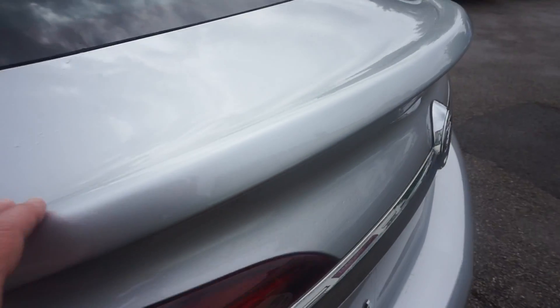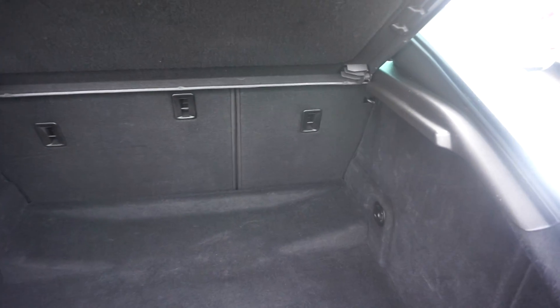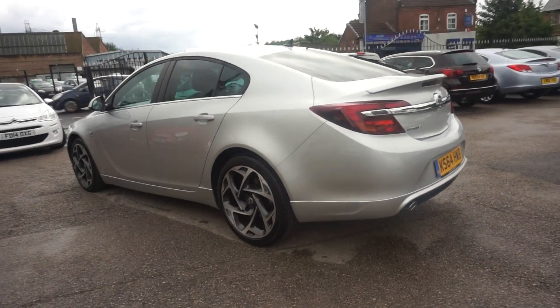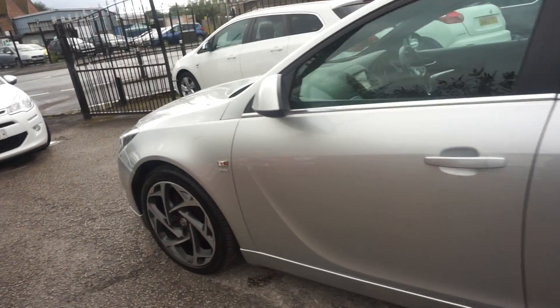We've got the boot spoiler there, just a lip spoiler, just to show inside the boot. Really large boot on the Insignia with the 60-40 split seat. It's a good looking car, good value for money, and great on fuel as well — really good fuel consumption.